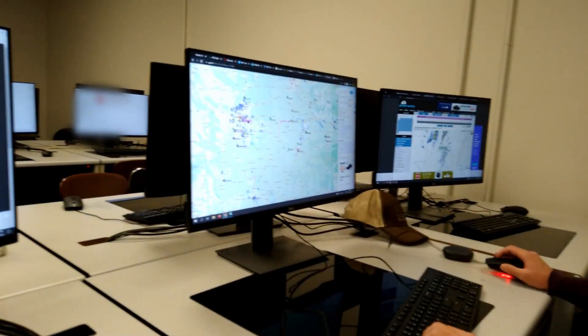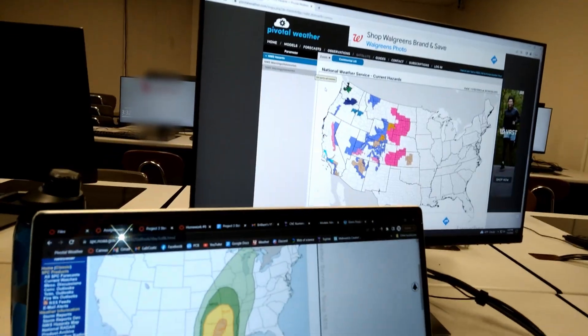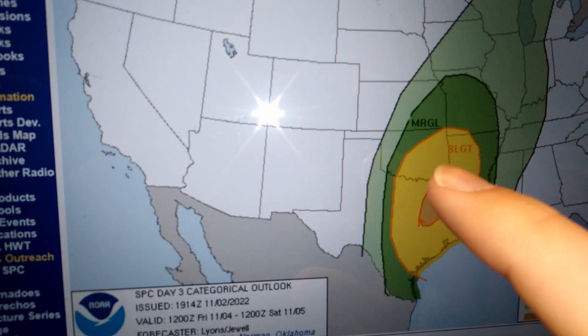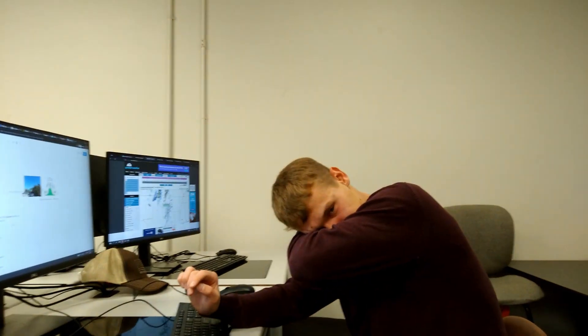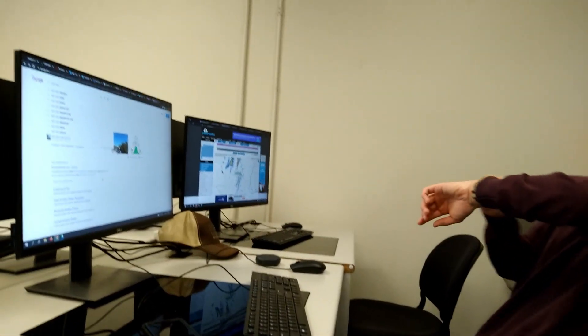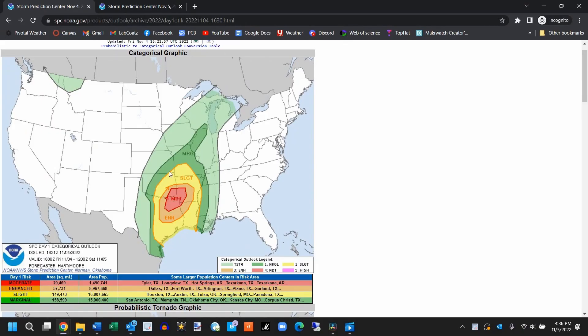Right now we're just about two stories underground in a computer lab, trying to plan where we're going to be going on Friday. We know it's going to be down in southeast Oklahoma, northeast Texas kind of area. It'll just depend on where we go — gotta figure it out.